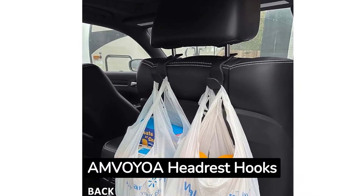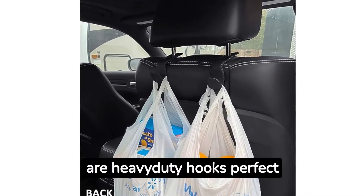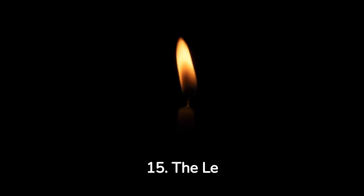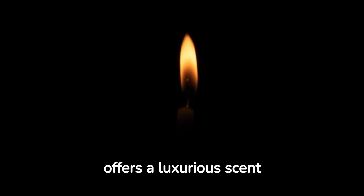14. The AM VOYOA Headrest hooks are heavy-duty hooks perfect for holding bags behind the seat. 15. The Lulabo Santel 26 Candle offers a luxurious scent and 60 hours of burn time.